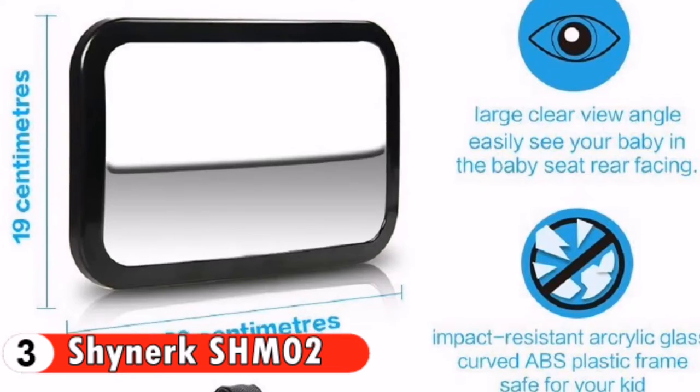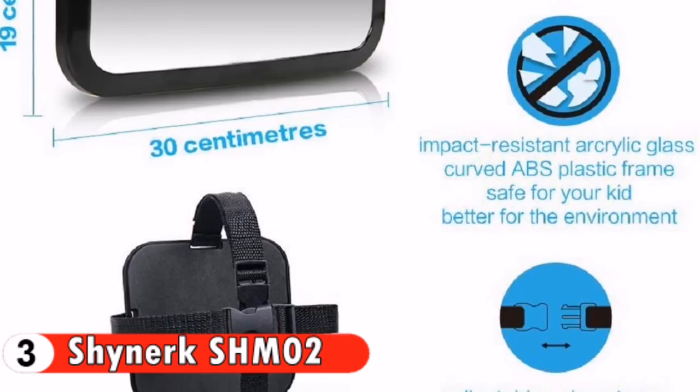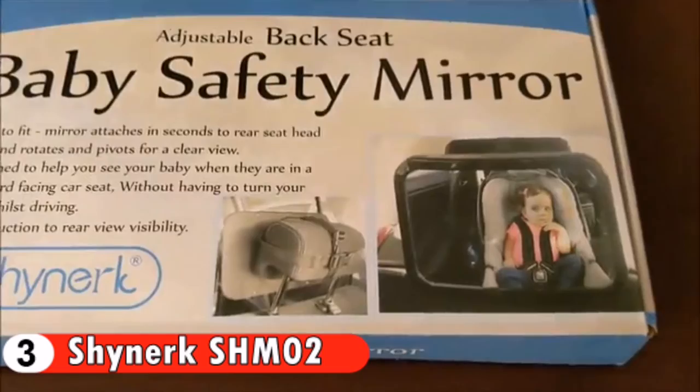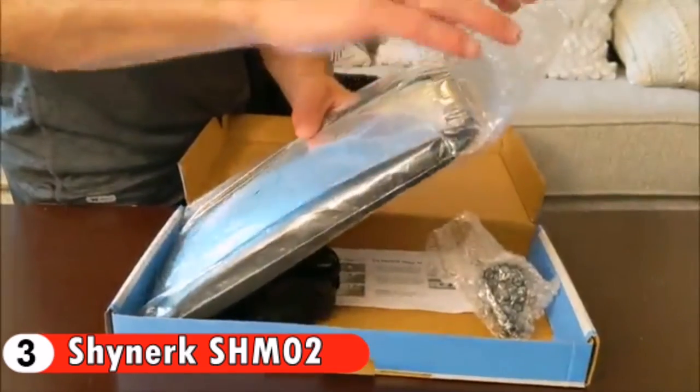Fits most cars, trucks, vans, SUVs, and any backseat placement. Installs in seconds — no tools required. The Shinerk Baby Car Mirror can help you keep an eye on your children when you are in the car. It's like having a baby monitor in the car with you. The Shinerk Baby Car Mirror has a lightweight design made with impact-resistant acrylic safety glass surrounded by a black curved ABS plastic frame.